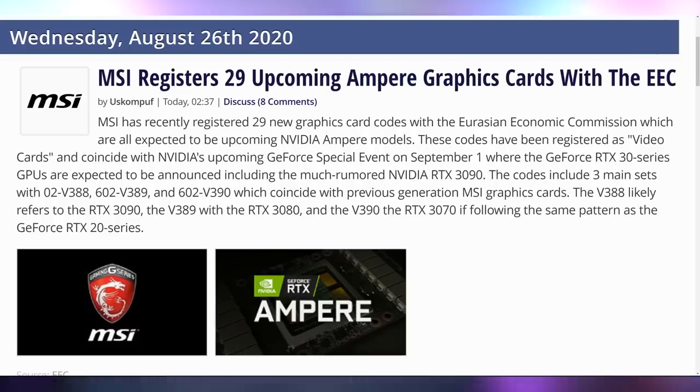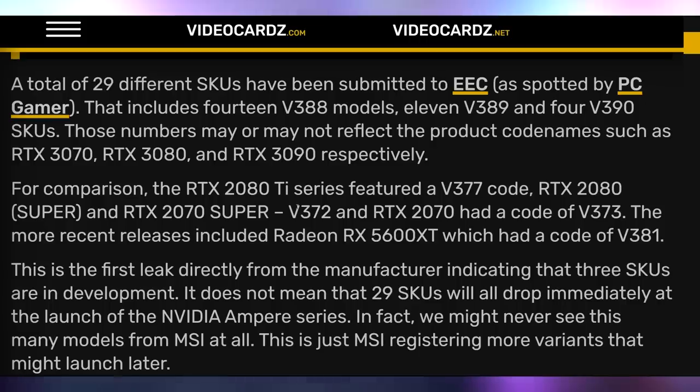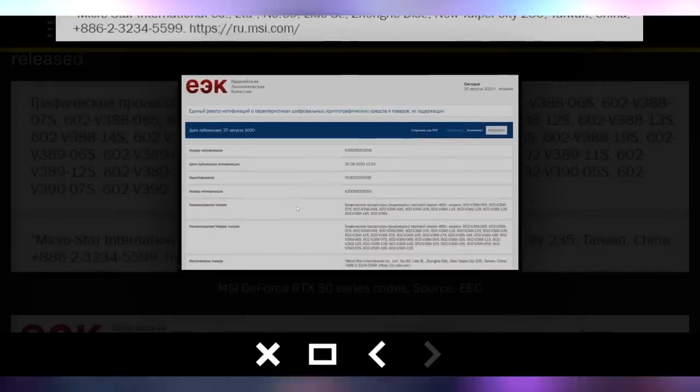Now let's talk about filtering some of the news: MSI has filed for 29 brand new GPUs with the Eurasian Economic Commission in their EEC filings, which is highly indicative of what has happened with other GPU launches in the past. That's 14 V388 models, 11 V389, and 4 V390 models — which likely translates to the RTX 3070, 3080, and 3090 respectively. So four highest-end cards, 11 high-end cards, and 14 mid-range cards. You can see all of the model numbers here. This is just more information continuing to come out ahead of the September 1st announcement we're expecting from NVIDIA.